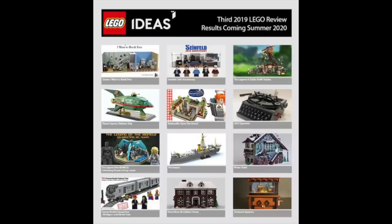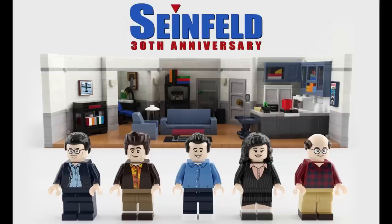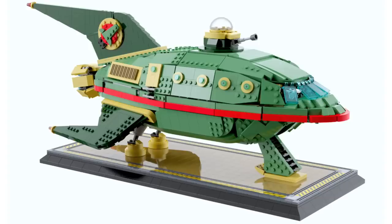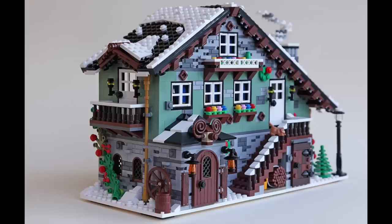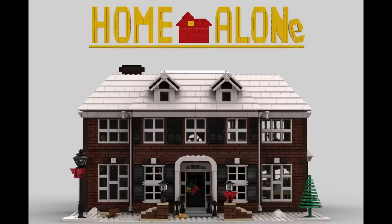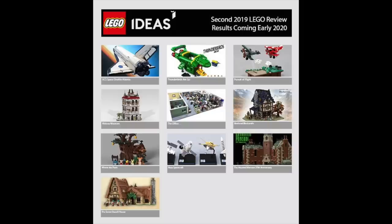Next up in LEGO Ideas news, with the end of 2019, we have the full list of who's going to be part of the third 2019 LEGO review, with 12 projects hitting 10,000 supporters. They include: Queen I Want to Break Free, Seinfeld 30th Anniversary, The Legend of Zelda Breath of the Wild Stables, Planet Express Delivery Ship, Ratatouille, Open the Doors, LEGO Typewriter, The Legend of the Bionicle, The Wascar, Winter Chalet, Toronto Rocket Subway Train, Home Alone McAllister's House, and Clockwork Aquarium. I'm probably rooting the most for Seinfeld, Planet Express, and Ratatouille, but there's so much here to love. And don't forget the second 2019 LEGO review results will be coming early 2020.